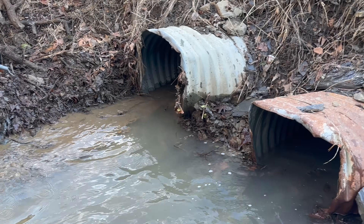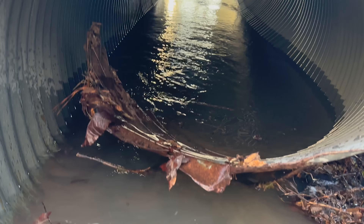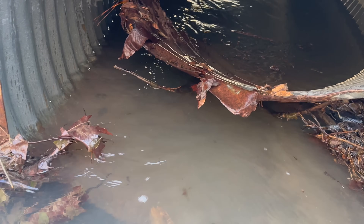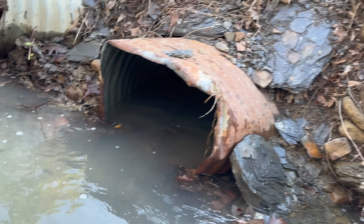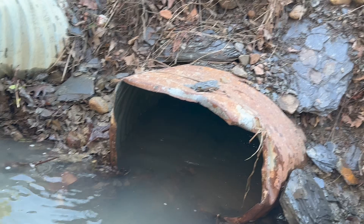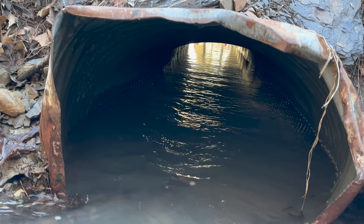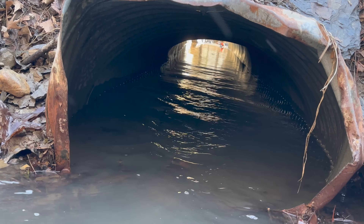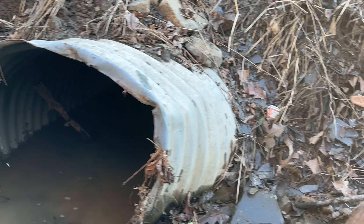All right, let's look at the culverts. So this is the first one — you see through there? And you see right here the lip is completely bent back. Here's the second one — see all the way through there. Last one — there we go.